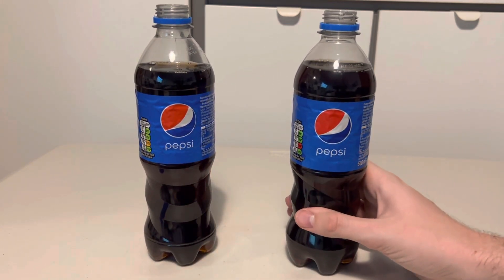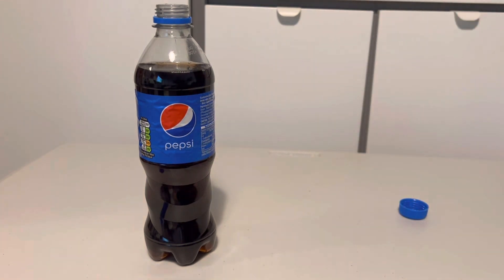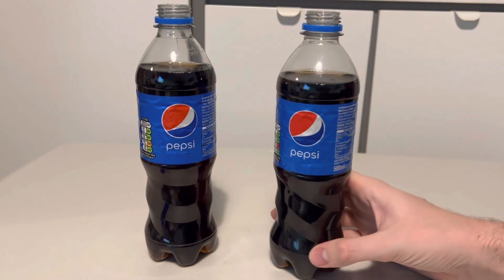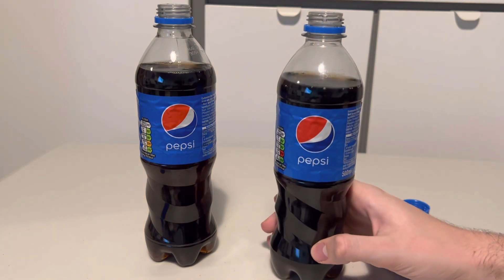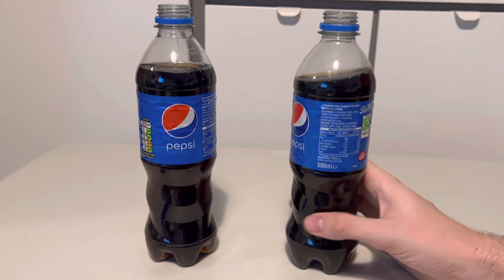And then I'm just going to give the regular one a go — I know what this tastes like obviously. That's just a classic; you can't really deny that this one is a million times better. It's just the classic Pepsi.